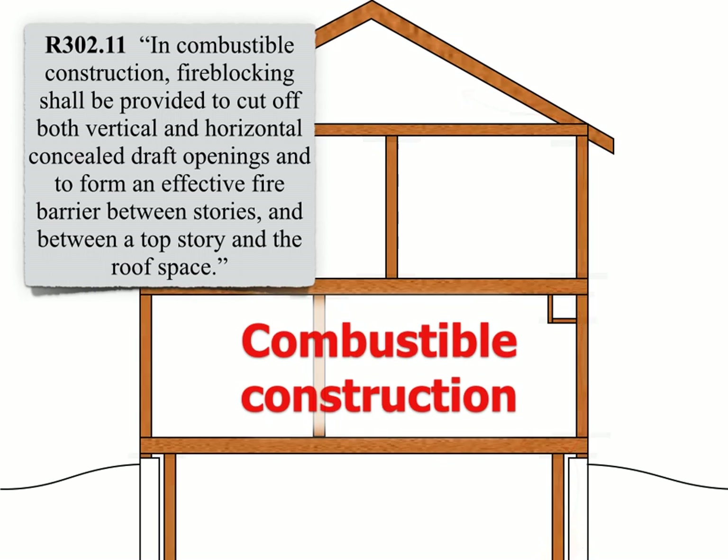The first thing to take note is that this is for combustible construction only. Concrete or steel framed structures would not be required to follow the fire blocking requirements.